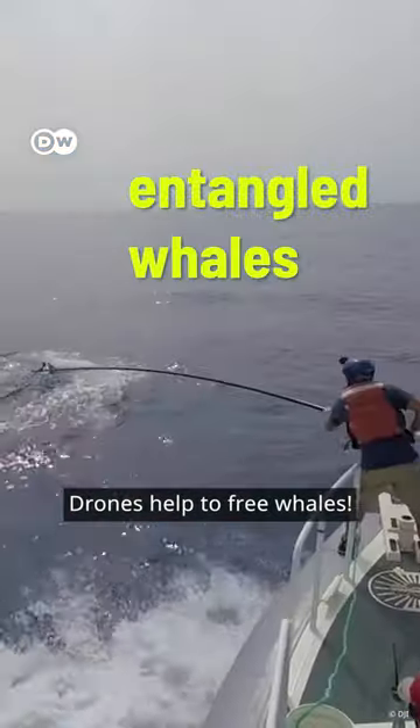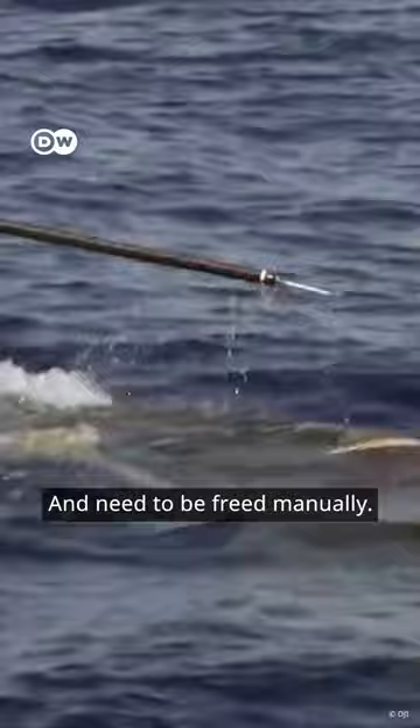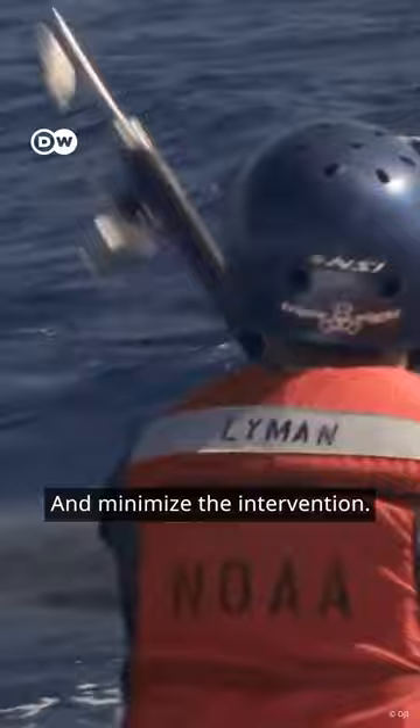Drones help to free whales. Lots of whales get tangled in fishing nets and need to be freed manually. This is very risky for the human helpers. With a drone, they can get a better overview and minimize the intervention.